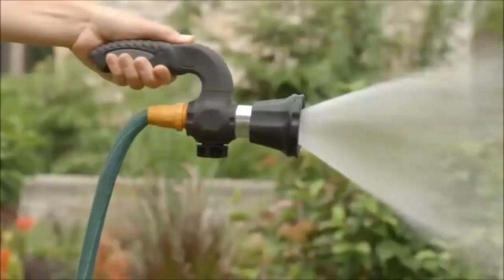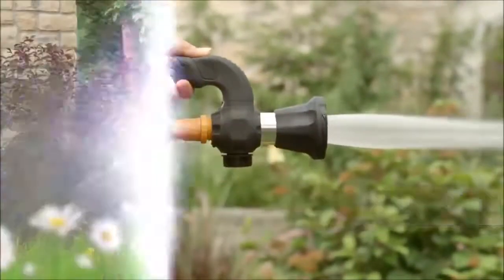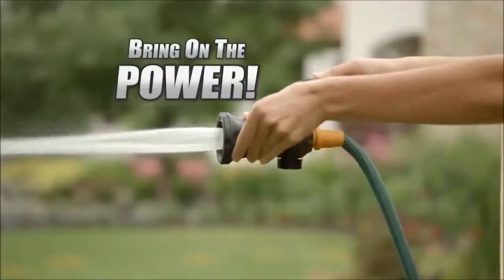Adjusting Mighty Blaster is simple. The infinite control goes from a fine mist all the way to the most powerful blast, so you can gently water the most delicate flowers. Then just give it a twist to bring on the power.